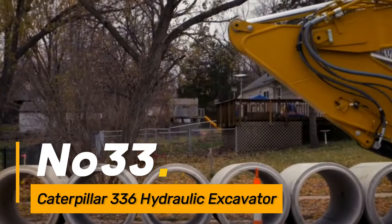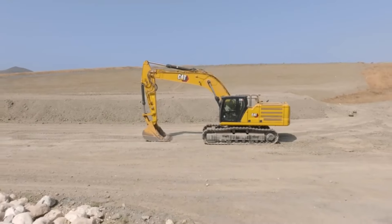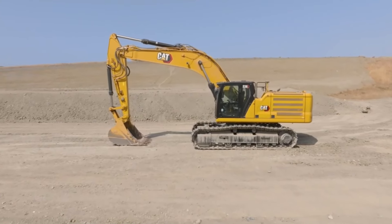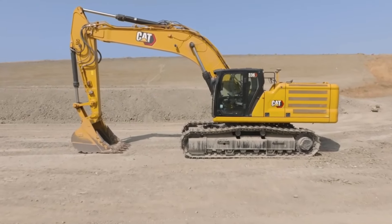Number thirty-three: the Caterpillar 336 is a hydraulic excavator known for its power and versatility, widely used in construction and earth-moving projects. It features advanced hydraulic systems and attachments for digging, lifting, and demolition tasks.